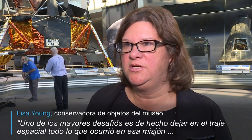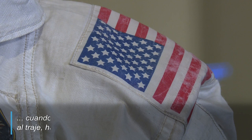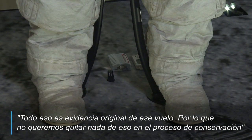One of the biggest challenges is actually leaving everything that happened on the mission on the suit itself. There's lunar dust still adhered to the suit, there are marks on the suit, there are even tears from where Neil Armstrong wore it, and all of that is original evidence of that flight — so we don't want to remove any of that through our conservation process.